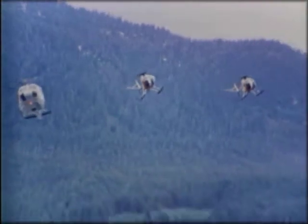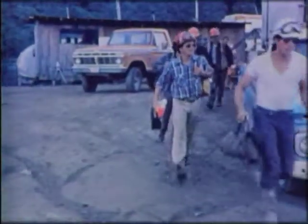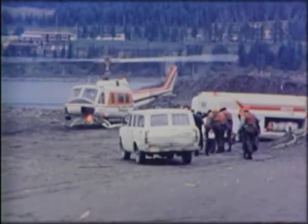To protect the environment, no roads could be built to the new transmission line right-of-way. So Ericsson based its entire operation on helicopters. A local firm is used to transport 100 men to and from the job site each day. There is no other way to accomplish the construction task but by helicopter.